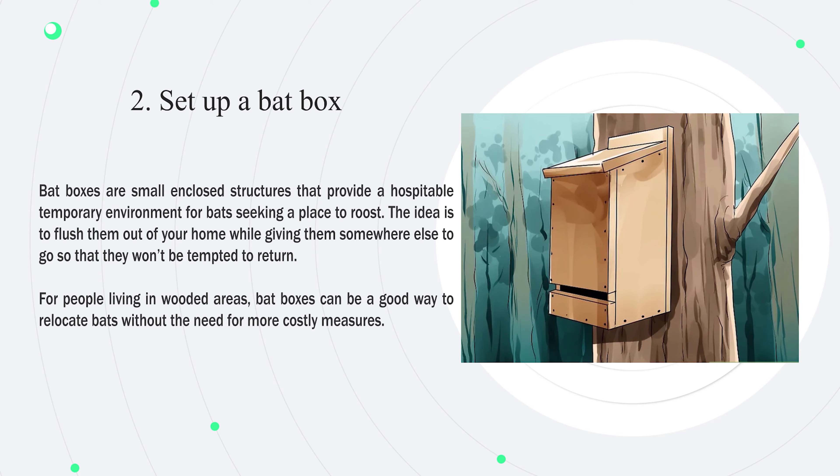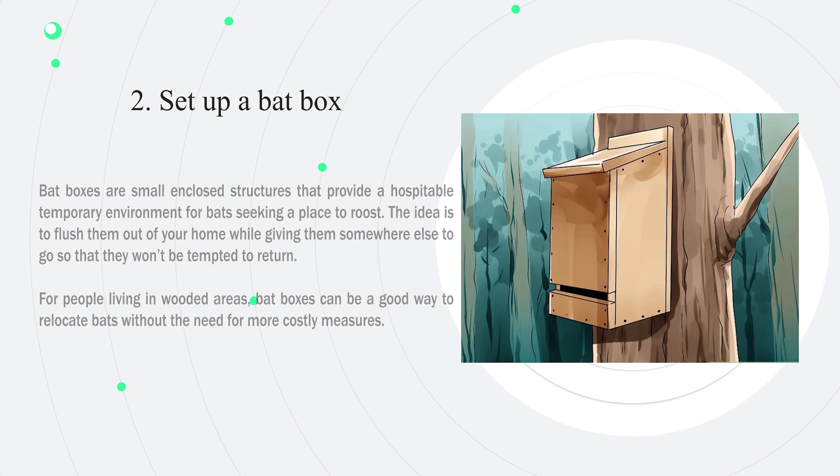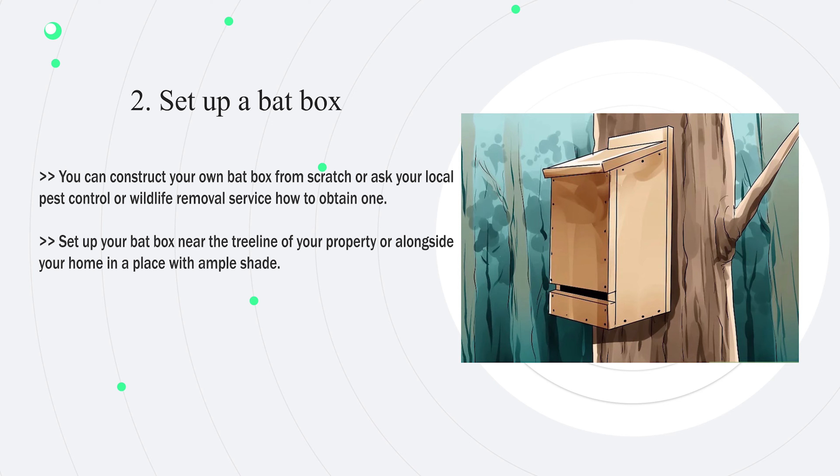Number two — set up a bat box. Bat boxes are small enclosed structures that provide a hospitable temporary environment for bats seeking a place to roost. The idea is to flush them out of your home while giving them somewhere else to go so they won't be tempted to return. For people living in wooded areas, bat boxes can be a good way to relocate bats without costly measures. You can construct your own bat box or ask your local pest control service how to obtain one.